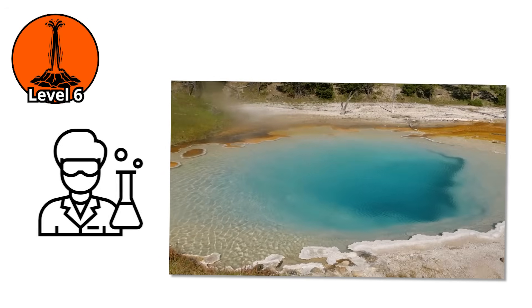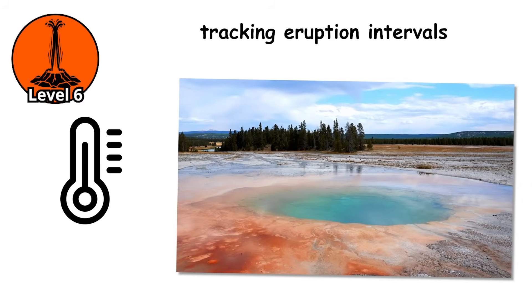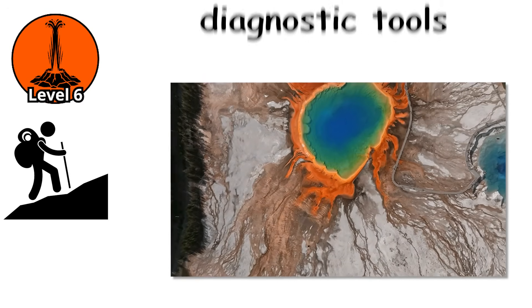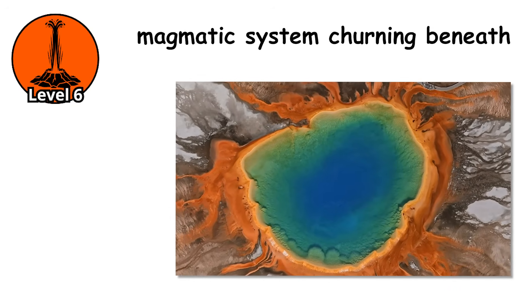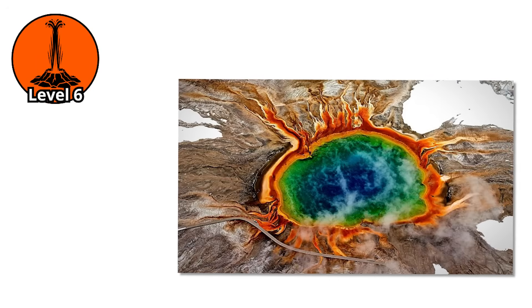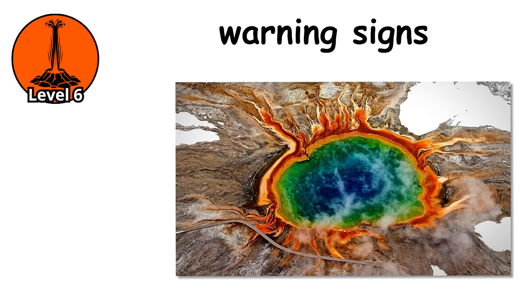Level 6. There's a reason scientists monitor Yellowstone's geysers obsessively — measuring temperatures, tracking eruption intervals, analyzing water chemistry. Because geysers aren't just tourist attractions. They're diagnostic tools, windows into the vast magmatic system churning beneath. When geysers start behaving strangely, when new thermal features appear or old ones die, when water chemistry changes, these are potential warning signs that something deeper is changing.